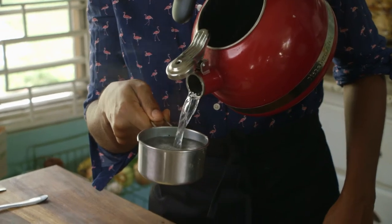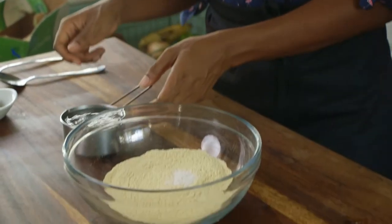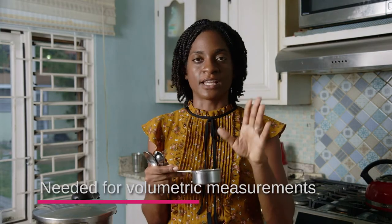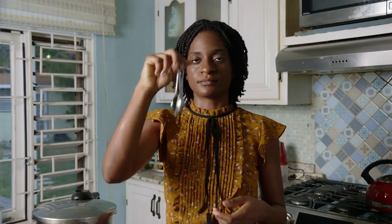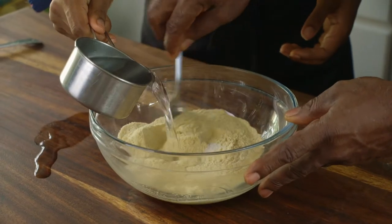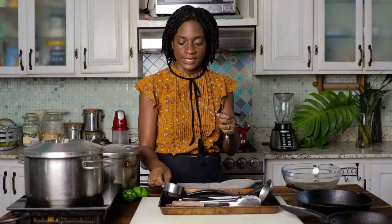Measuring spoons and measuring cups are also pretty handy when you want to do baked goods. Baking requires a lot more precision, so these come in handy for volumetric measurements. You have them in cups, half cups, and spoon measurements. You could even have multiple sets for easier use, but one set of measuring spoons and one set of measuring cups will work.